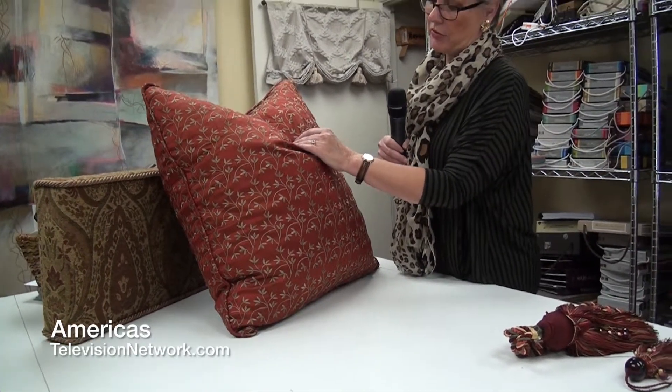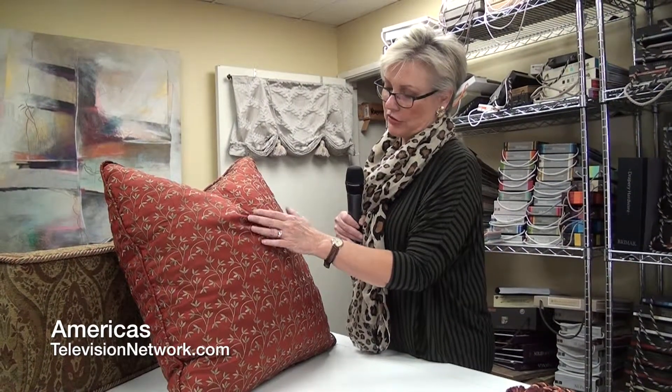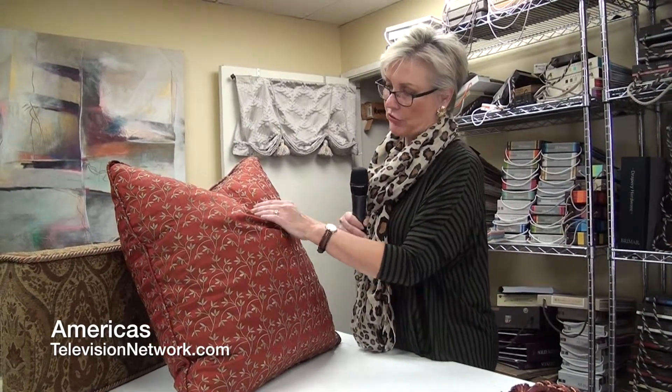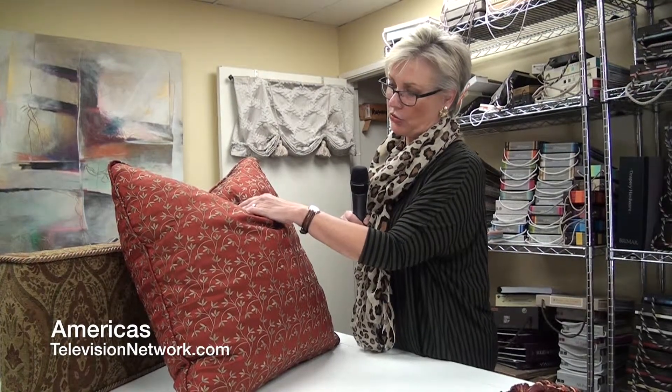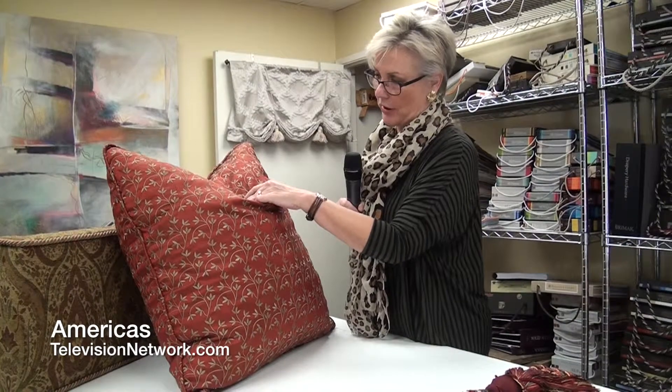In most cases when we make pillows I like to use a down fill in them because they just have a better, crunchier sort of shape. This particular pillow has a polyester core but is loose enough to push around, so to speak, to make it do what you want it to do.